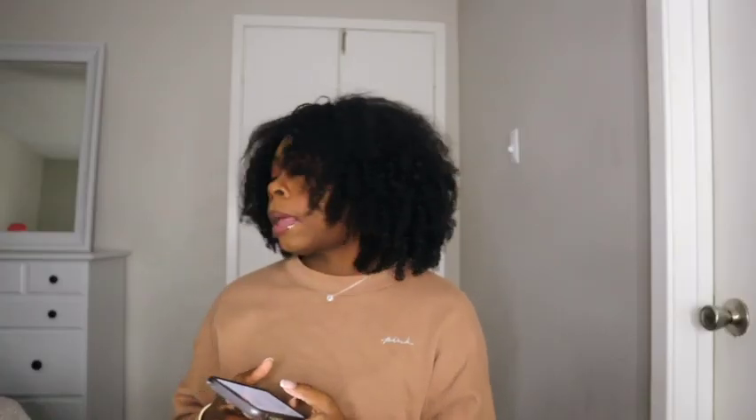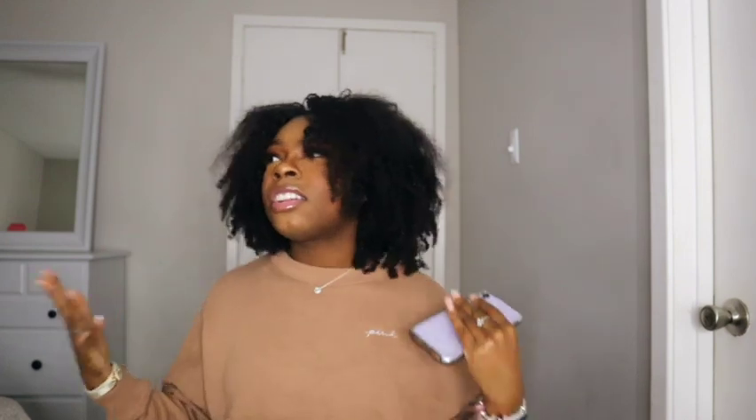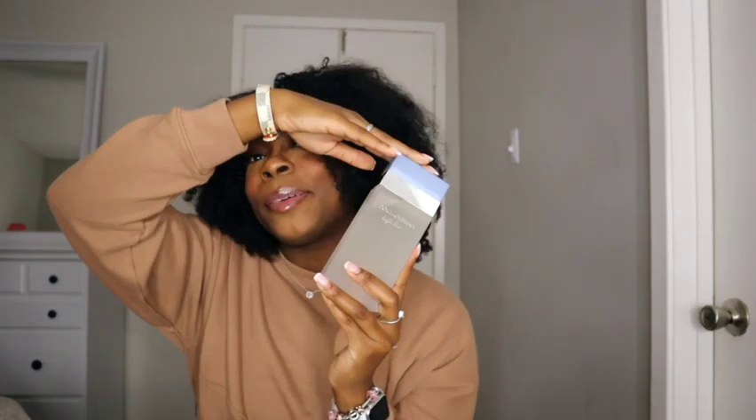The next fragrance is the Dolce & Gabbana Light Blue. For all the girls out there, I feel like the D&G Light Blue is an essential in your fragrance collection. It's light and fresh. I was almost out of my smaller version so I decided to get a big version — and this bottle is huge!